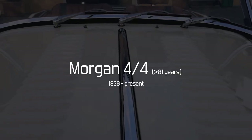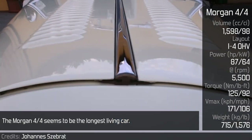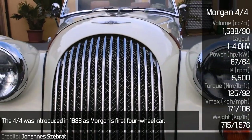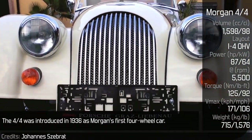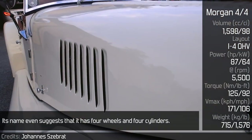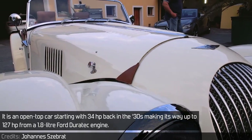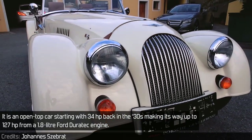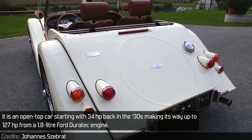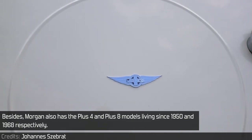Morgan 4/4 seems to be the longest-living car. The 4/4 was introduced in 1936 as Morgan's first four-wheel car. Its name even suggests that it has four wheels and four cylinders. It is an open-top car, starting with 34hp back in the 30s, making its way up to 127hp from a 1.8-liter Ford Duratec engine. Besides, Morgan also has the Plus Four and Plus Eight models, living since 1950 and 1968 respectively.